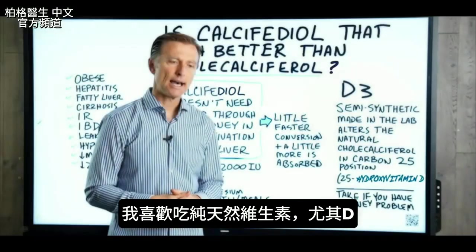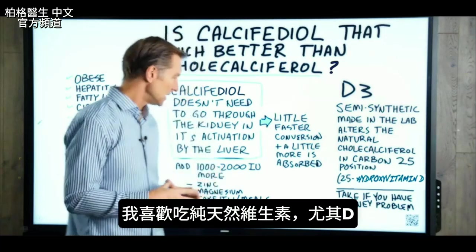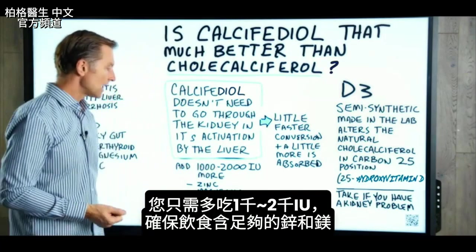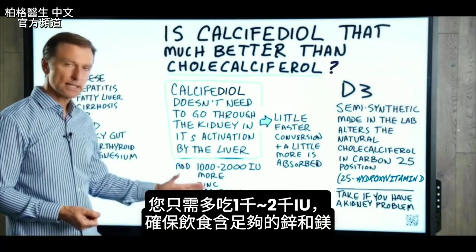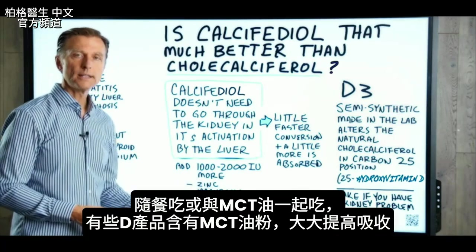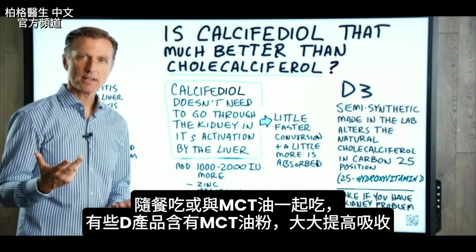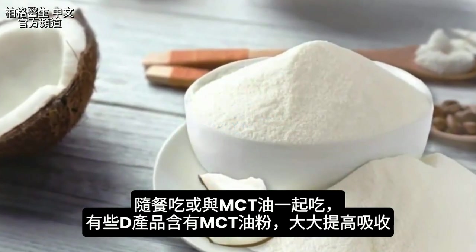My thought is this: I like taking a pure natural vitamin, especially vitamin D. You can easily just take a little bit more — 1,000 to 2,000 IUs more. Make sure you have enough zinc and magnesium in the diet, and take it with a meal or with MCT oil.